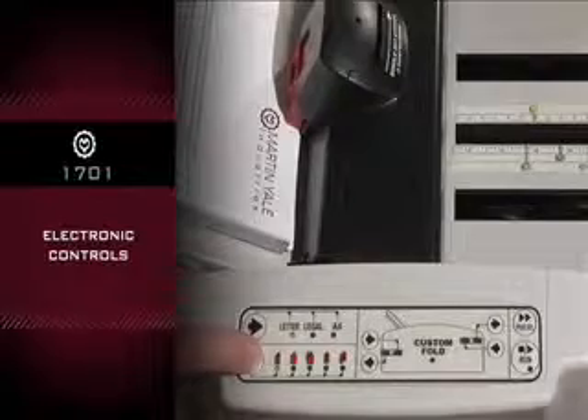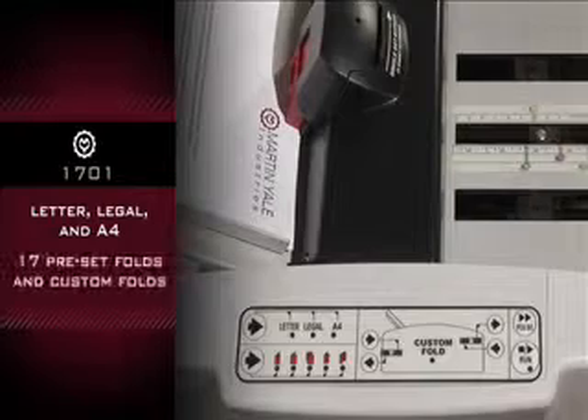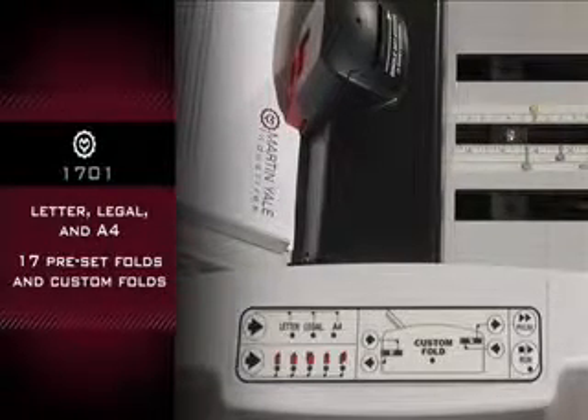Electronic controls automatically set fold plates for letter, legal, and A4 paper sizes, with a total of 17 preset fold combinations and options for custom folds.